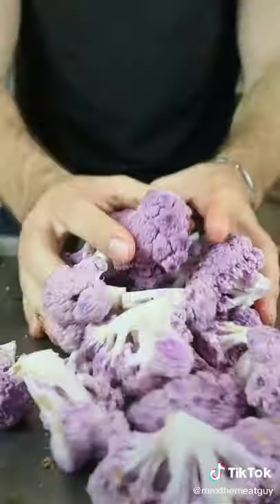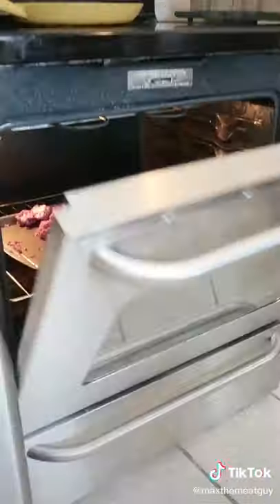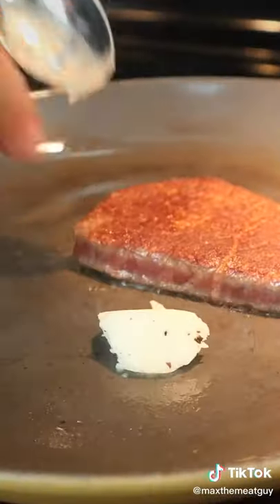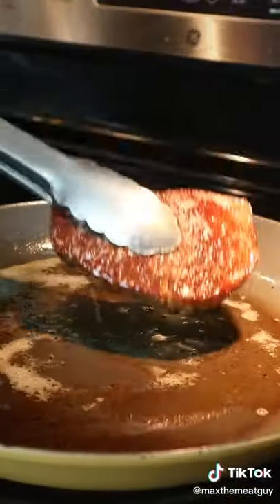Season with salt and pepper. Time to sear. Beautiful crust from the dry brine. Baste with truffle butter. And time to plate.